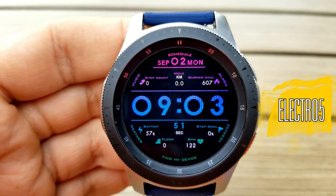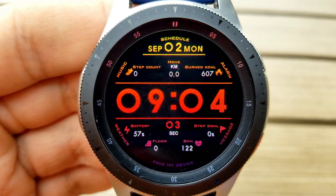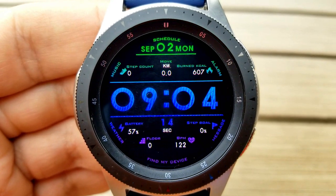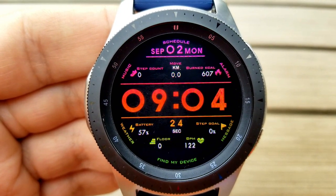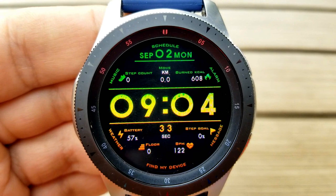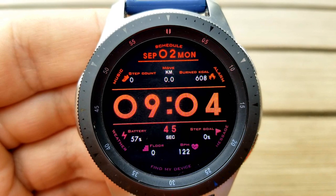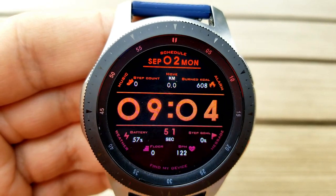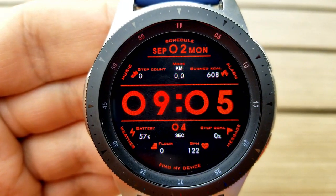The last one you can pick up has a similar style to the previous face, although activity information is more evenly spread out. Two horizontal parallel bars separate the information into the top and bottom halves. In the bottom area you have your power remaining, floors climbed, heart rate, and step progress. In the upper half you have your total steps count, distance moved, calories burnt, and the date. This one comes with 15 different colorful themes — one extra over the last face — plus an additional shortcut for a total of nine fixed shortcuts. It also comes optimized with a colorful AOD mode.